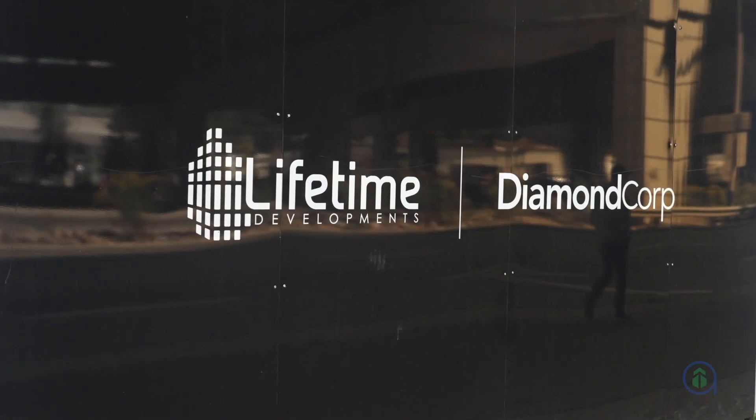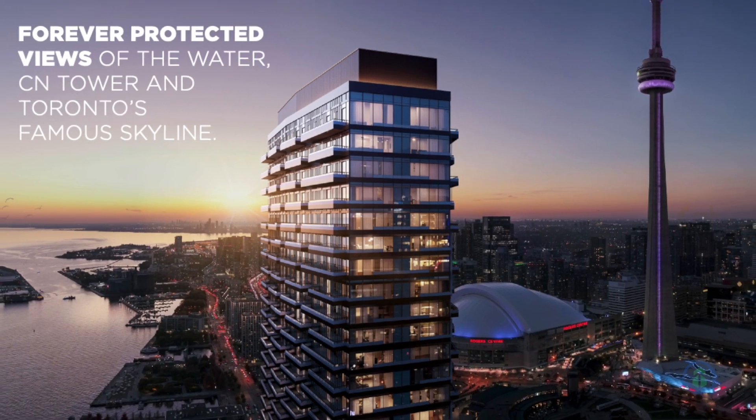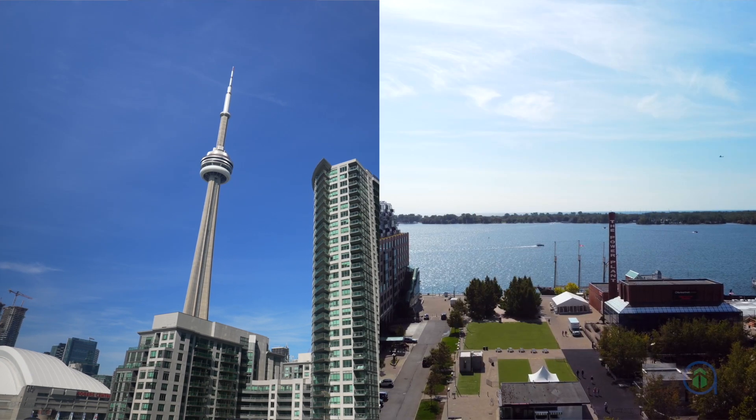Q Tower is brought to you by Lifetime Developments and Diamond Corp, two leading developers in the GTA sporting over four decades in the industry. Lifetime Developments is known for luxurious projects such as Yorkville and Four Seasons, while Diamond Corp is an award-winning developer known for Birchley Park and Celeste Condominiums. Don't miss your opportunity to invest in Toronto's exceptional waterfront today. Get in touch with a GTO planning agent to get priority access to Q Tower Condos today.